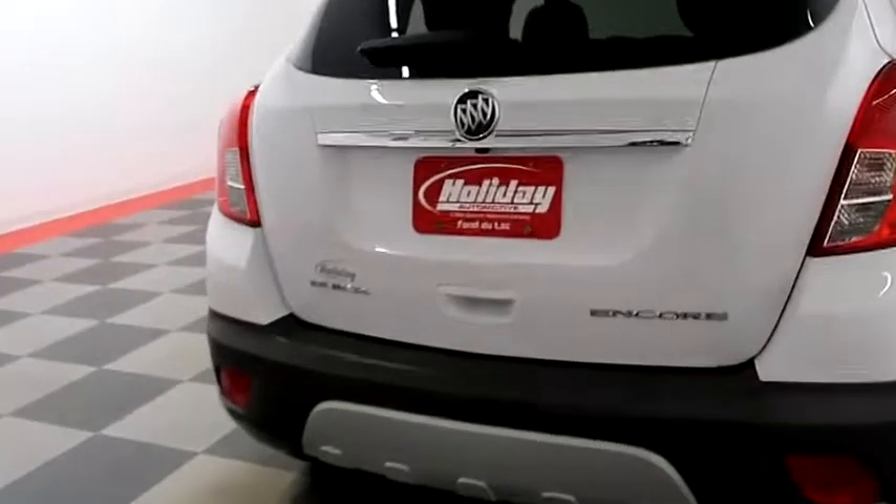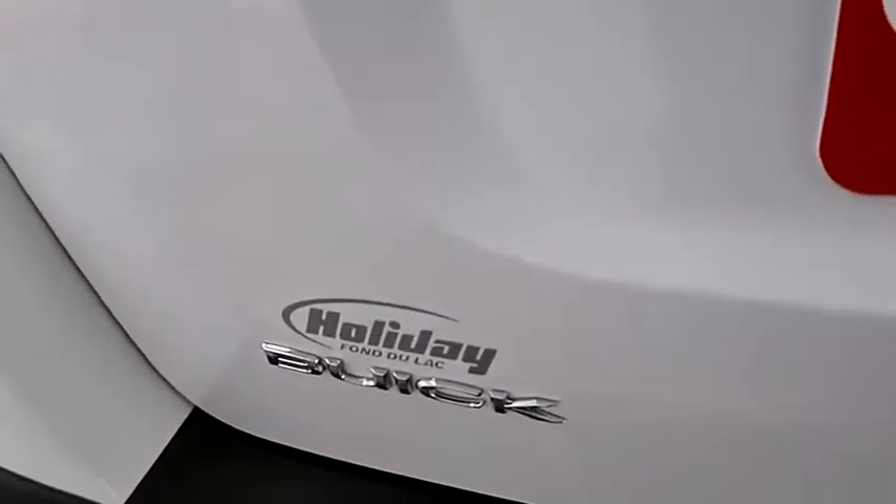You have a rear backup camera on the back. Taking a look in the hatch, there's a 60-40 split on the back seats so you can fold those down if you need more room.